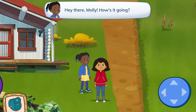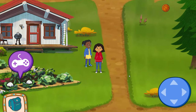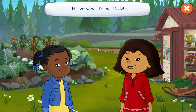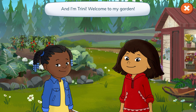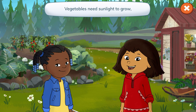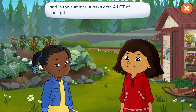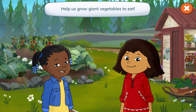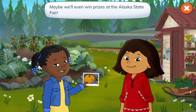Hey there, Molly! How's it going? Hey, Trini! If you want, we can grow giant vegetables in my garden. Veggiezilla! Hi everyone, it's me, Molly. And I'm Trini. Welcome to my garden. Vegetables need sunlight to grow, and in the summer Alaska gets a lot of sunlight, so our veggies can get really big. Help us grow giant vegetables to eat. Maybe we'll even win prizes at the Alaska State Fair!